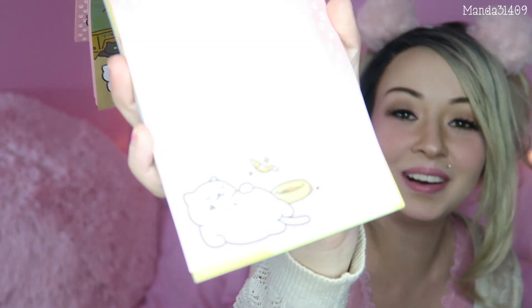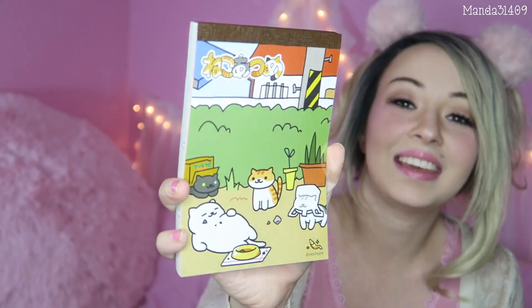We have a Neko Atsume notepad with little — look, there's Tubbs! Oh my gosh, he's so cute sitting there. These are so cute! If you guys play Neko Atsume, let me know in the comment section how many cats you have collected and which one's your favorite. I love Tubbs — that's adorable on there. Another double thumbs up, Yume Twins — that was amazing!